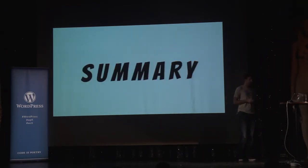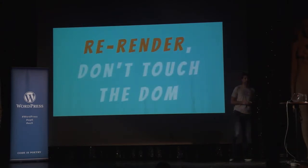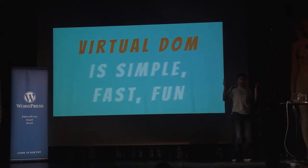Final summary — just a few things to remember: we use components, not templates, and they have all the JavaScript together with them. Instead of re-rendering and changing things ourselves, we let React re-render stuff. And the virtual DOM is simple, fast, and really fun.